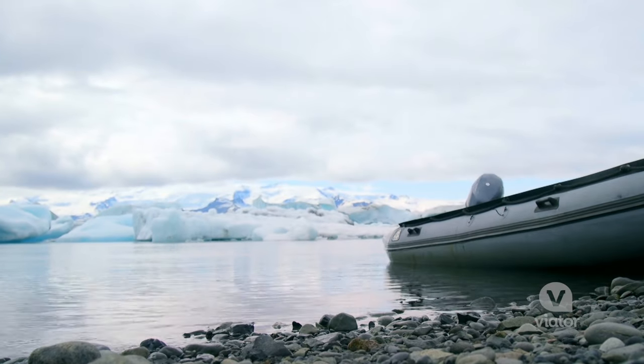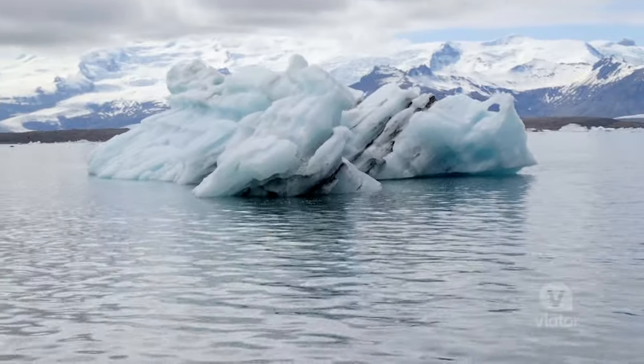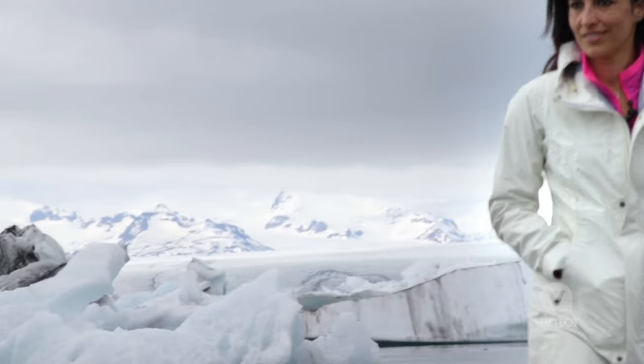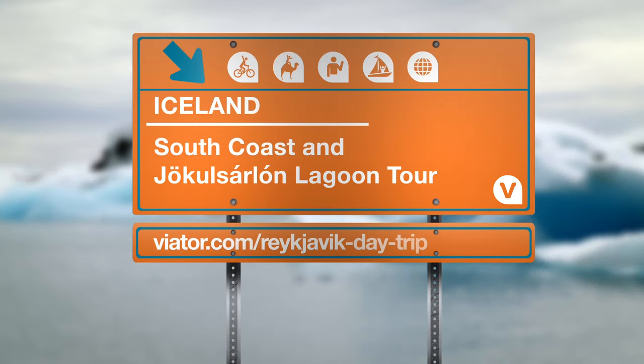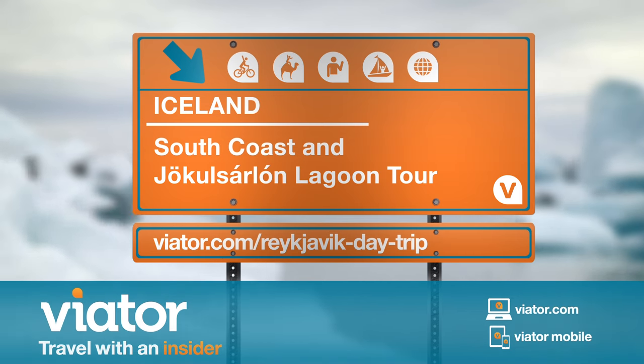Iceland is a place that keeps outdoing itself and the Jökulsárlón Lagoon is no exception. The landscape and scenery changes before your eyes, and this is an absolute must-see when visiting Iceland.